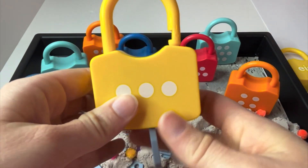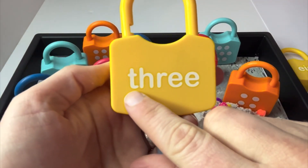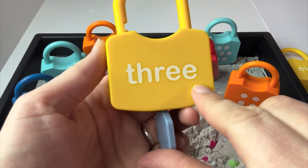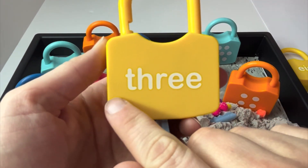We were right. If we turn our lock around, we can see the number three as a word. Three. Let's read it together. Three.